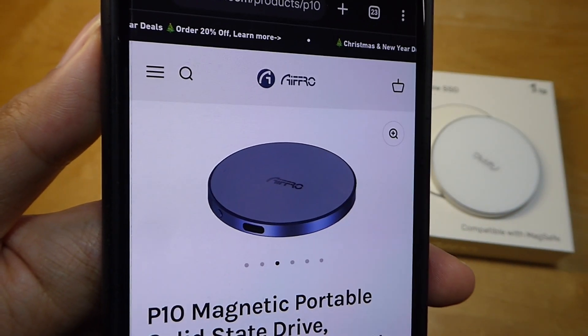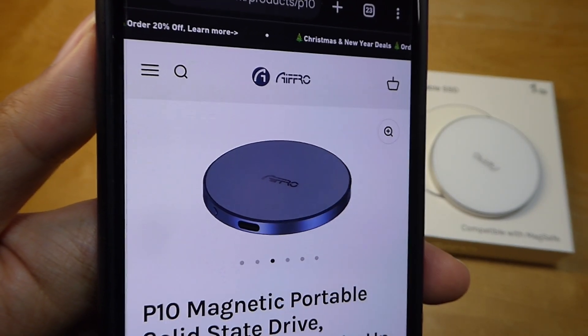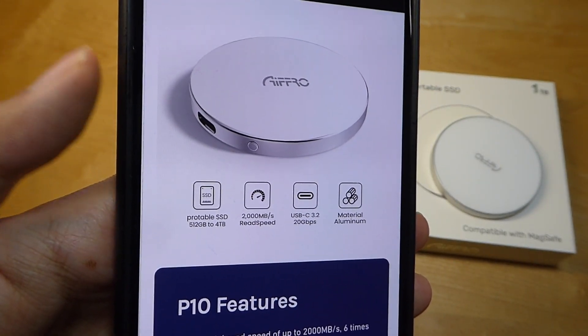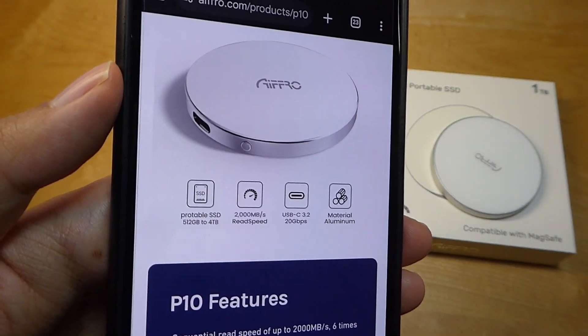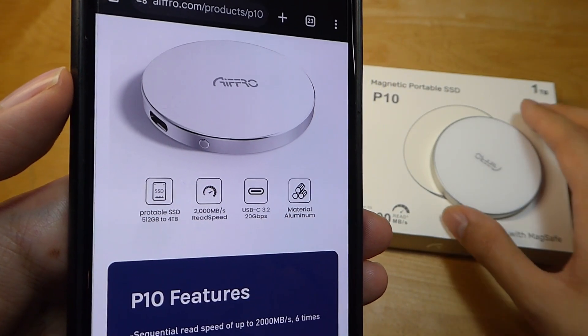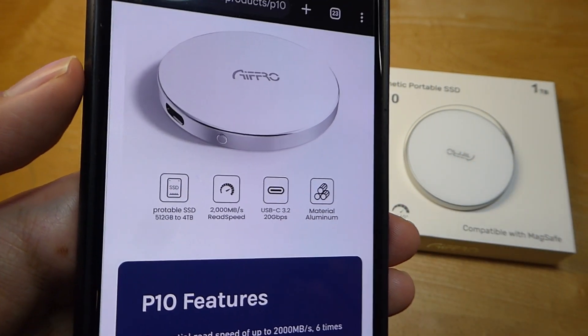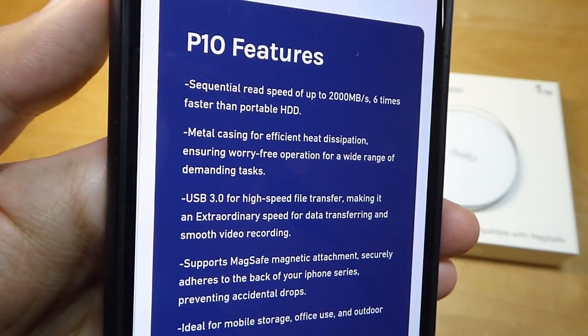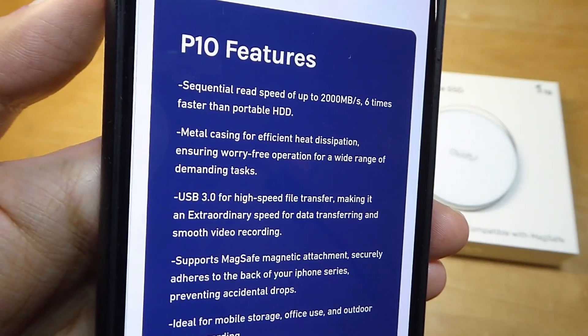Their site currently has a 20% off discount happening around the holiday shopping season, which brings the cost down to around $120 for the 1TB model, but less than $50 if you go for the 256GB version. The larger the capacity, the higher the cost. Some additional top-line specs include a claimed up to 6x faster read and write speeds compared to spinning hard drive discs.